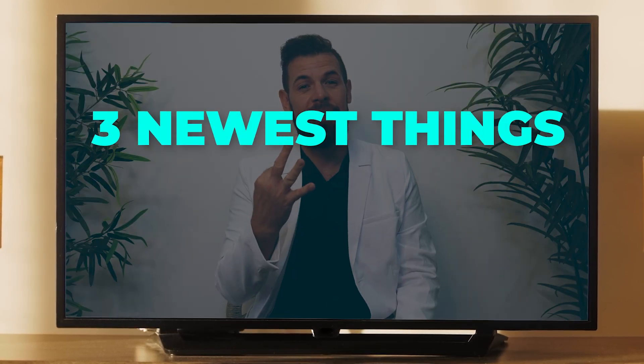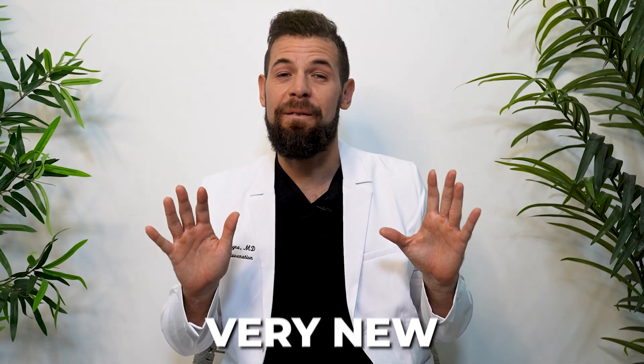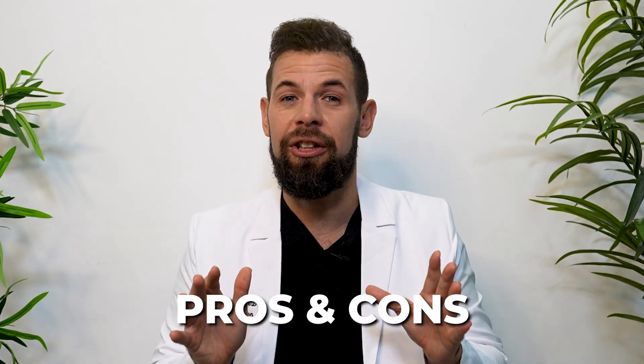Hi, Dr. Charles here, and today we're going to talk about the three newest things that men are using to help their ED. Stay tuned because these three are very new and it's something that men are using with great efficacy, and I'll go through the pros and cons of each.